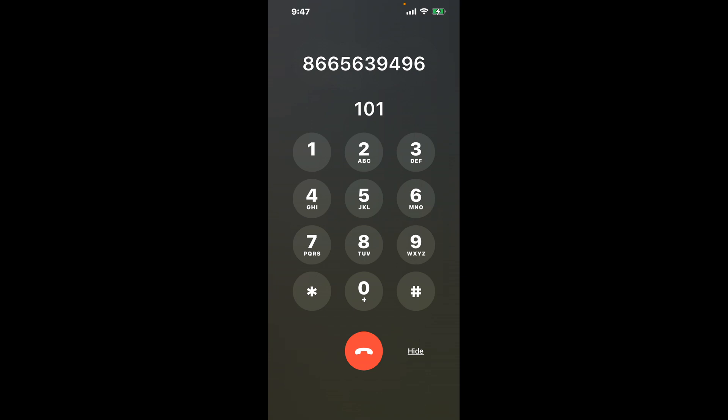First, dial 866-563-9496. As soon as the automated message starts, use this clever hack: dial the combination 101. This shortcut will bypass the lengthy automated menu.